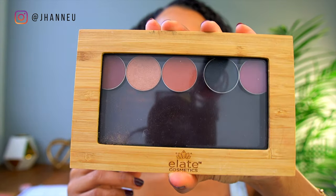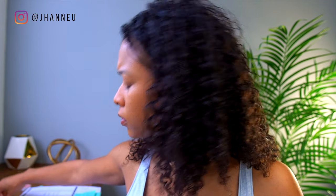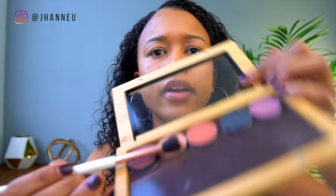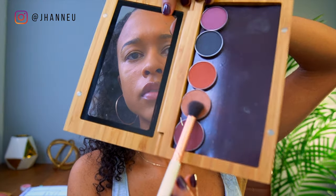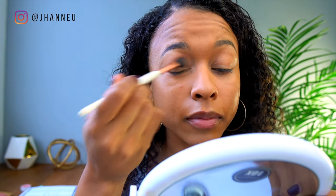For eyes, I have a couple shades from Elate. I'm just going to keep it simple today and go in with this color — I'll link what color it is down below. I have noticed that Elate is very loose, so just be careful that it's not trickling down too much when you're applying it.